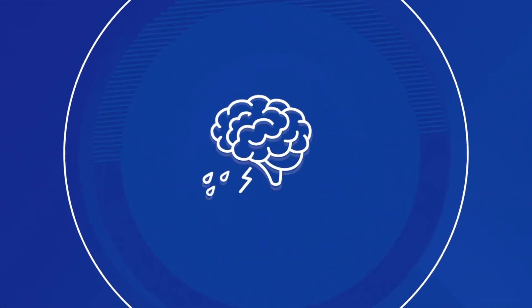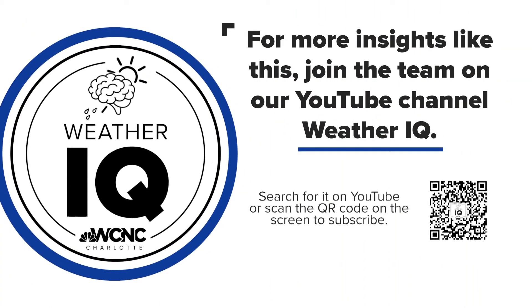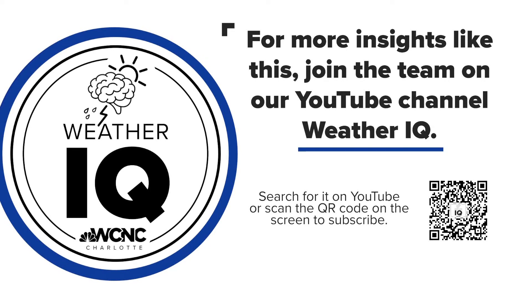Thanks to KJ for that. If you want to keep boosting your weather IQ, we've got you covered. Just take out your phone and scan that QR code on the bottom right-hand portion of your screen. That will take you to our Weather IQ YouTube page, where you can watch all of our weather team's videos.